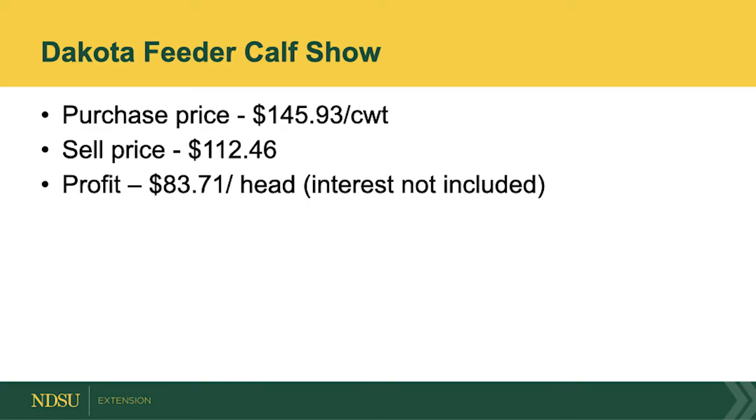We had some issues this year with the Dakota Feeder Calf Show related to the coronavirus, because packing plants had to shut down and start back up. One of the main features of our project is to collect carcass data for producers, and this year we were unable to do that. We still produced a profit of around $83 a head, and it's good to know that even with the poor prices we had, the marketing we did with these cattle was profitable for the producers.